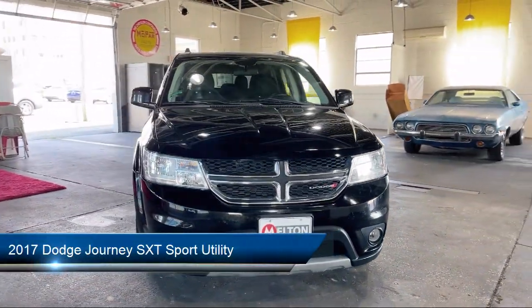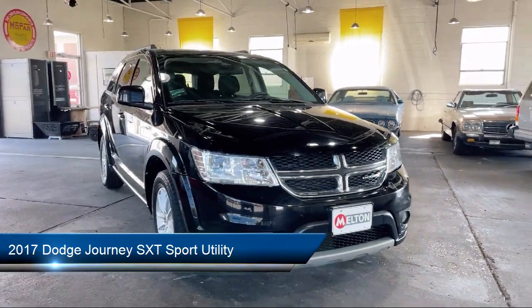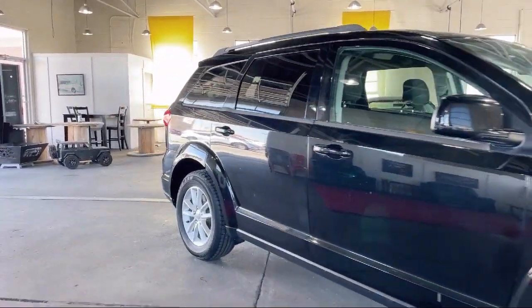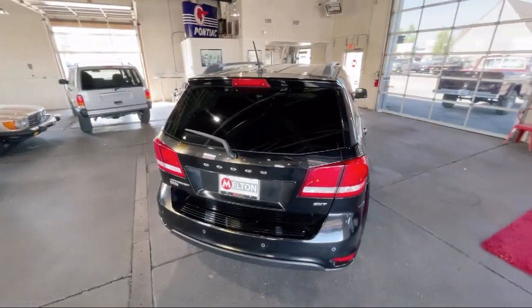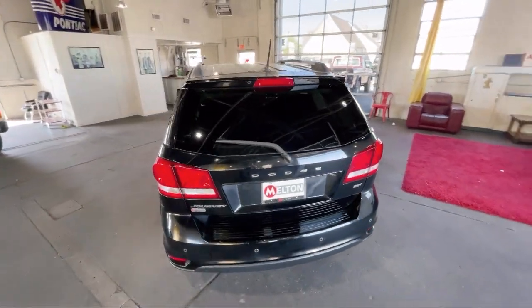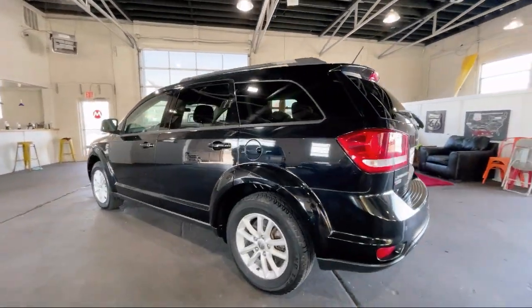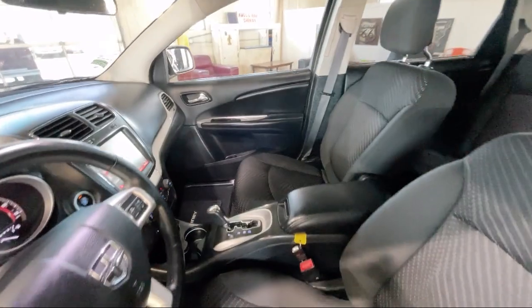It comes equipped with interior observation mirror, third row seating, leather-wrapped shift knob, Sirius satellite radio, roof rack, keyless entry, leather-wrapped steering wheel, rear park assist, rear seat center armrest, alloy wheels, and much more.